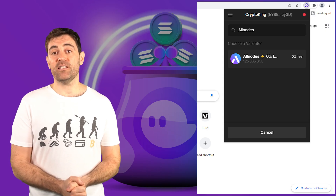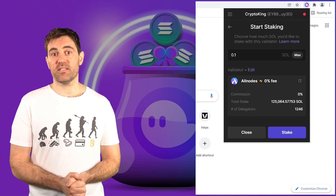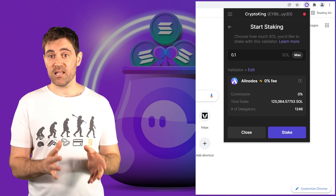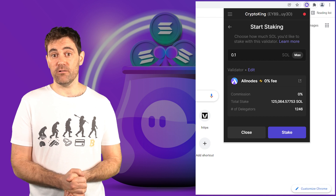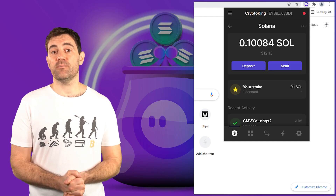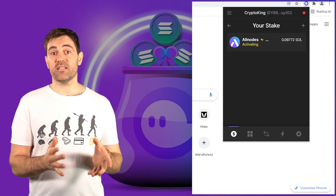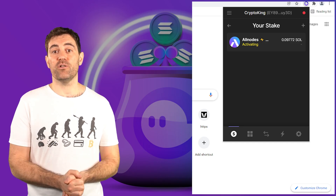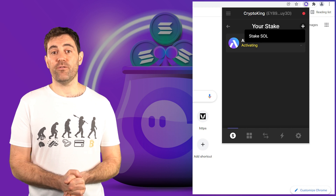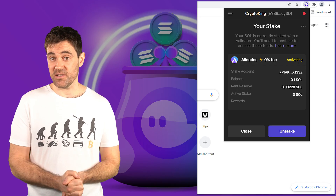Once you've figured out which Solana validator you want to delegate your Sol to, go back to the validator list in the Fantom Wallet browser extension and search for that validator. Click on their name and select the amount of Sol you want to stake. Note that there is no minimum stake, but make sure not to accidentally click Max because then you won't have any Sol left to pay for transaction fees. After clicking Stake, you'll get a message saying your staking wallet is being created. Once that's done, when you go back to the main tab and click on your Sol holdings, you'll see how much Sol you've currently staked. You can delegate Sol to multiple validators, and when the time comes to unstake, simply select the validator you want to unstake from and click the Unstake button.